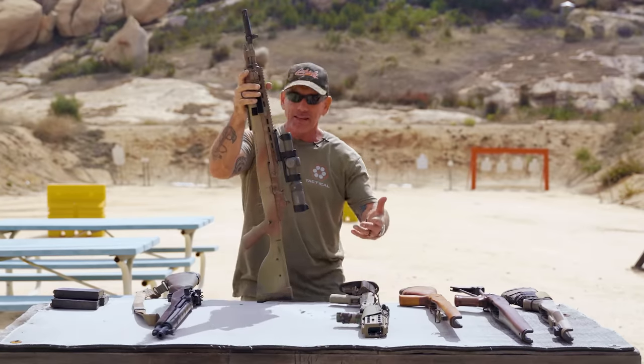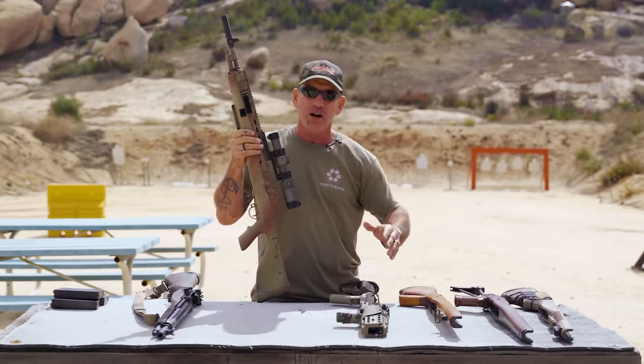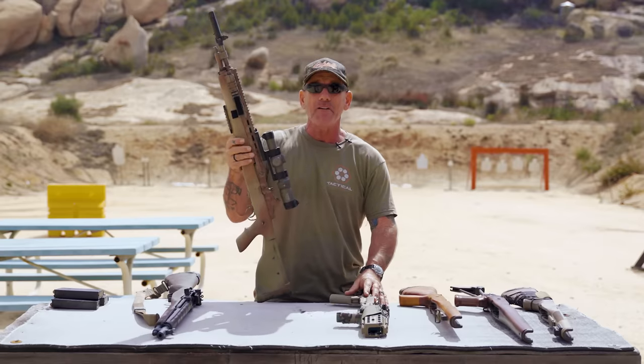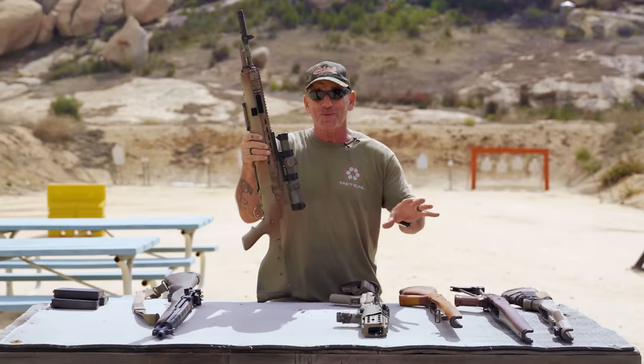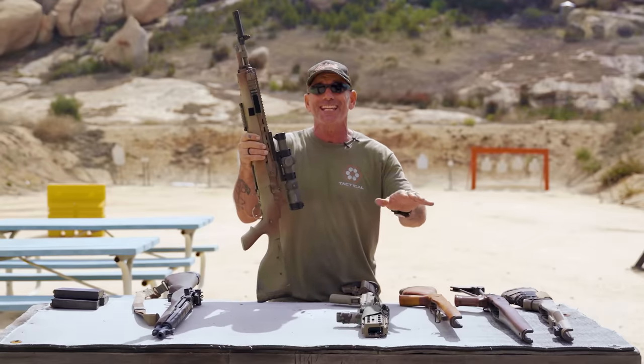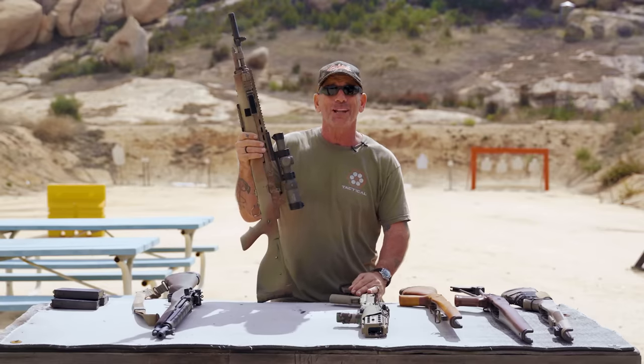Anyway guys, that was just the quick runthrough on all the different stocks I've had on my M1A through my career. If you like this content, check out our back catalog — we've got quite a library, training videos, gear videos. YouTube doesn't like gun video guys, so the gun-tubers are having a lot of issues with bandwidth. If you like this, check out our back catalog; I'm sure there's something in there you'll like.